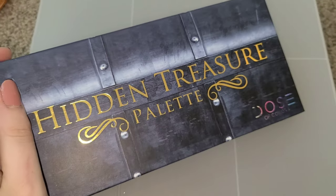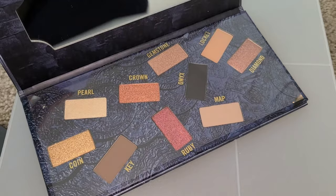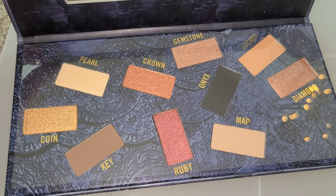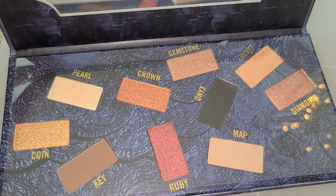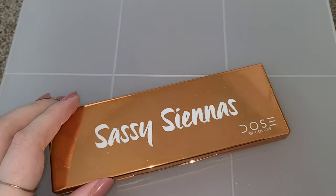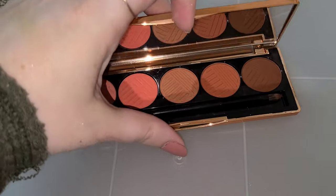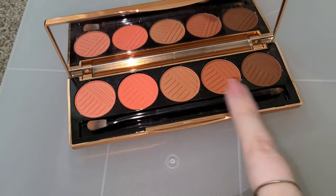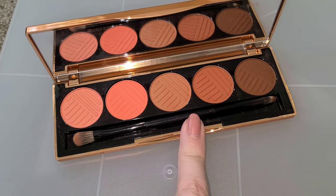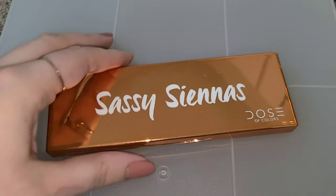Next I'm going to do Dose of Colors. The first one I got in BoxyCharm — I haven't really touched it. It's pretty neutral, but 100% of the reason I haven't touched this is the layout. I hate this layout — beautiful shades, but I cannot deal with this messiness. I love Dose of Colors formula, but I just can't get on with that. Then this is the Sassy Sienna's eyeshadow palette, which I also got in BoxyCharm. The color scheme is gorgeous — I usually keep to the more neutral side as these are a little bright, but I still love this formula. Very pigmented, just not something I reach for every day.